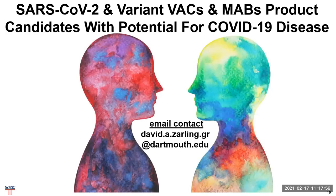Thank you. Please contact me by email. The SARS-CoV-2 variant VACs and MAB product candidates have significant potential for COVID-19 disease. Thank you very much.